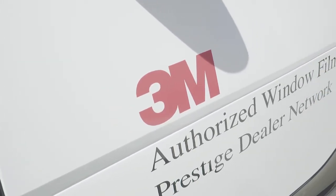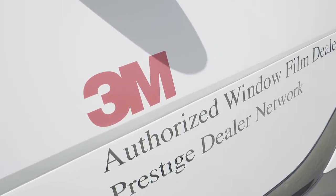We carry and install 3M films in automotive, marine, commercial, and residential. We also carry 3M security film and Fasara, as well as 3M wraps.